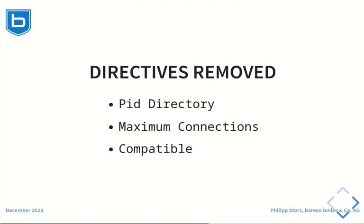The following directives have been removed after having been already deprecated since Barres 22. These are the PID directory, maximum connections, and the compatible setting.